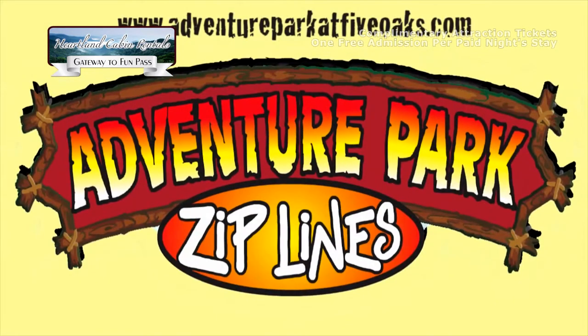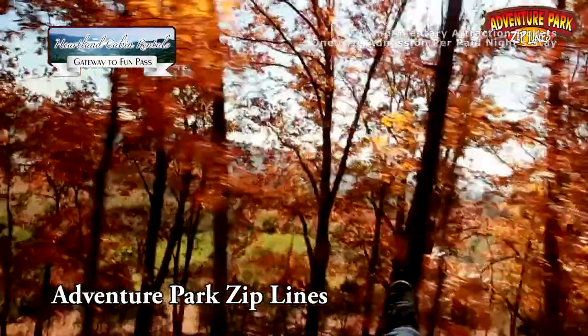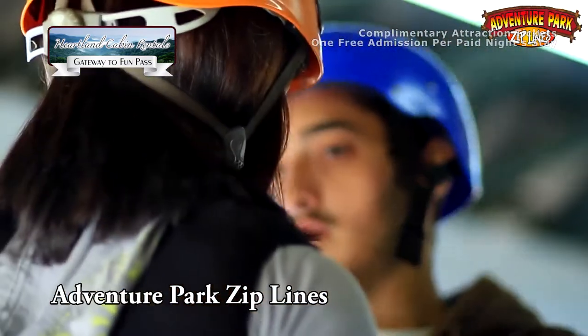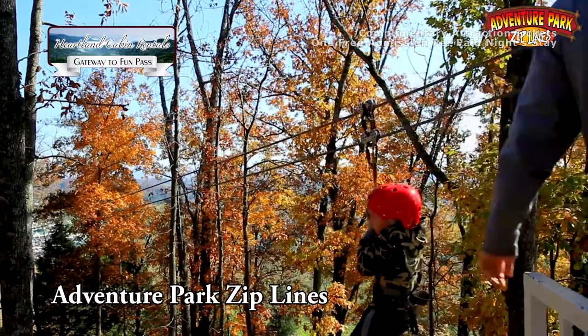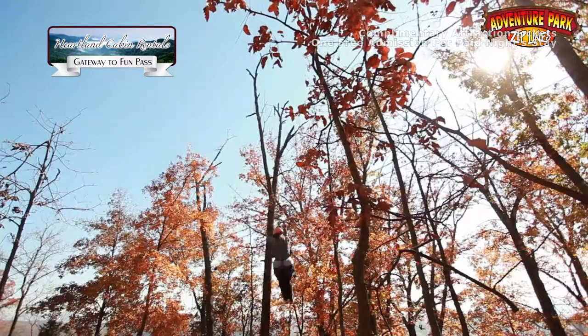Adventure Park Ziplines. Guests are invited to enjoy the all-new Five Oaks Adventure Park Zipline. The zipline provides an aerial view of the surrounding area as guests soar across the Smokies, seeing the area as they never have before in this fun family setting.